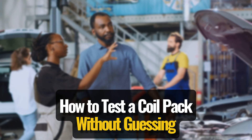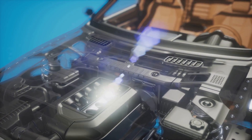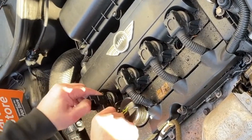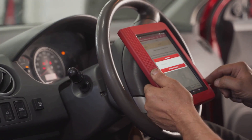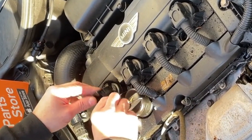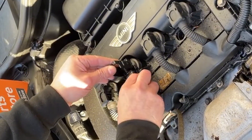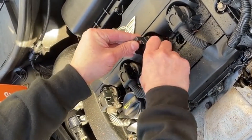Here's how to test a coil pack without guessing. If your engine uses a coil-on-plug system, here's a simple trick: take the coil from the misfiring cylinder and swap it with one from a good cylinder. Then clear the code and see if the misfire follows the coil. If it does — bingo, you've found the culprit. A failing coil pack can mimic a bad plug, but swapping them around helps you pinpoint the real issue without all that guesswork.